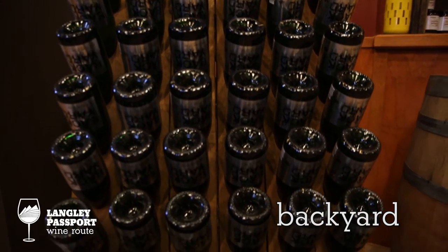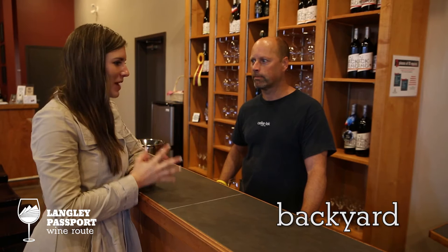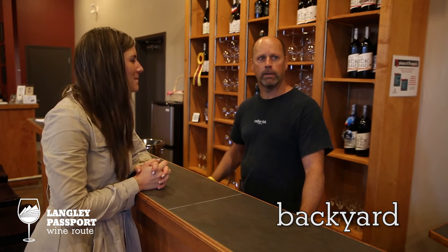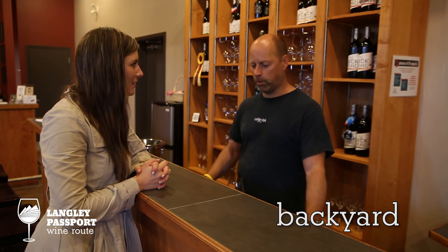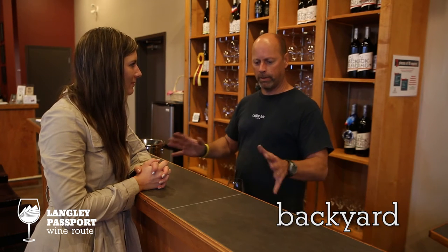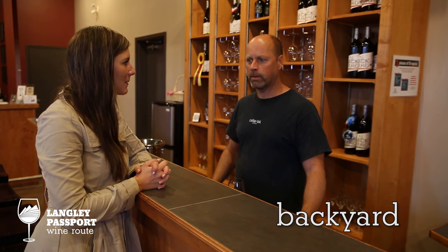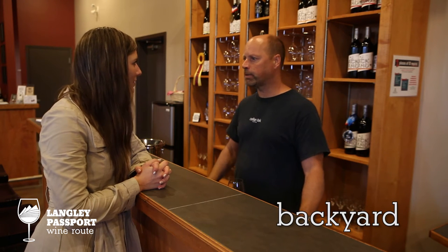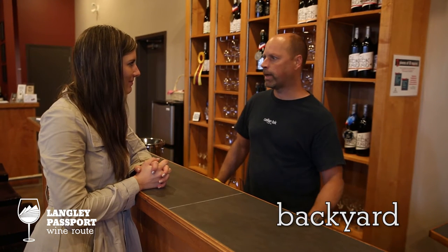We're at Backyard Vineyards with James, the winemaker. What makes Backyard Vineyards distinctive from other wineries? I think it's the atmosphere — we're a very local company and winery to the lower mainland. People farm wine, but we're literally in people's backyards. It's the atmosphere that people have and the feeling when they come here — they feel like we're the neighbor friends.